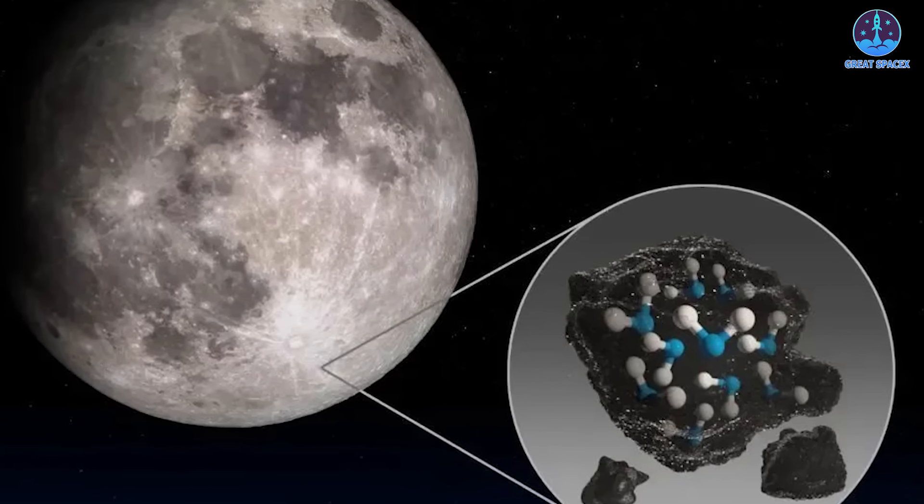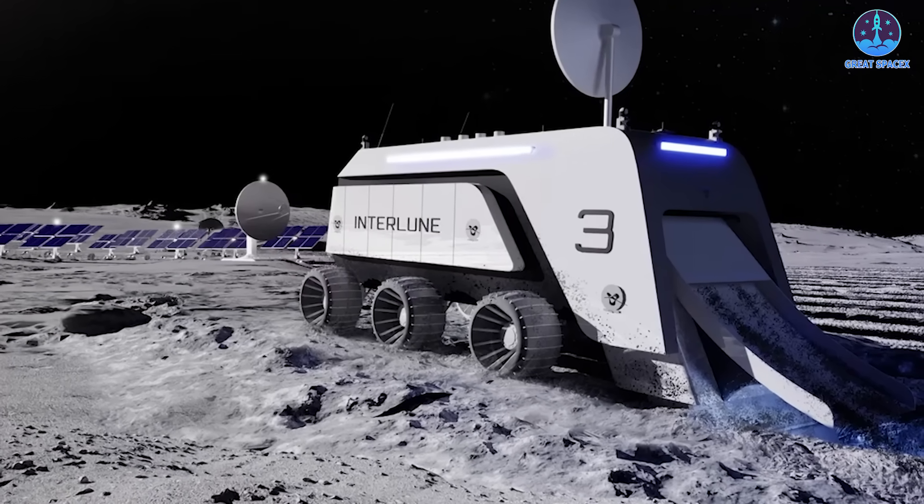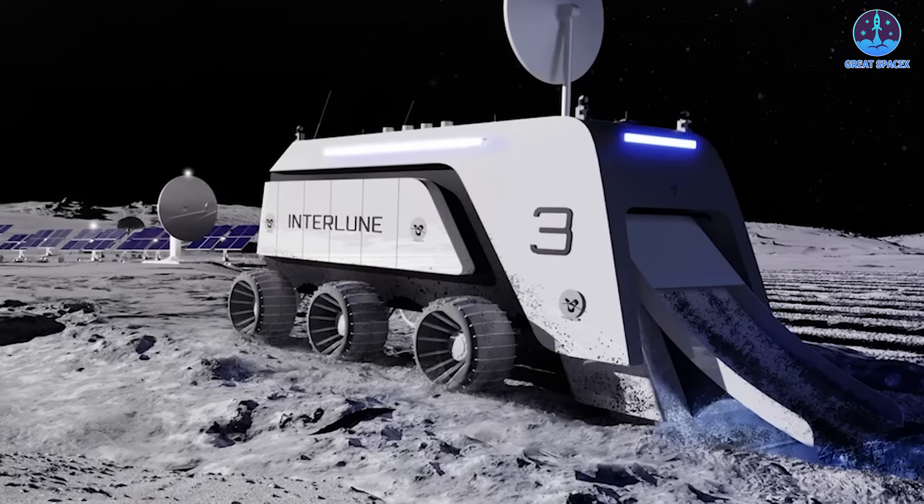If successfully harvested, helium-3 could fuel fusion reactors, offering a sustainable and efficient energy source to power lunar bases and possibly even future Earth-based systems.